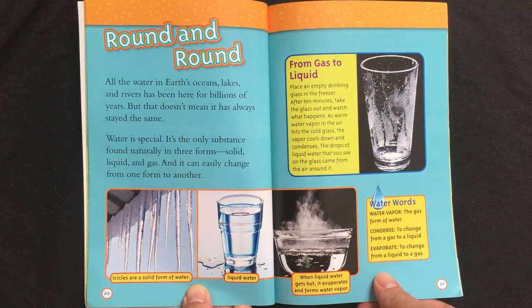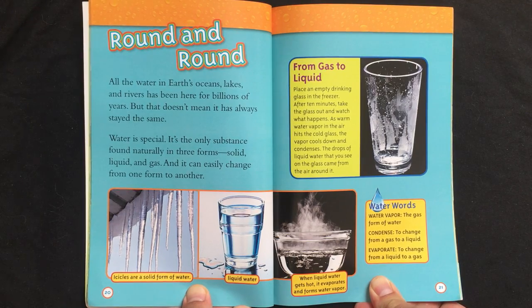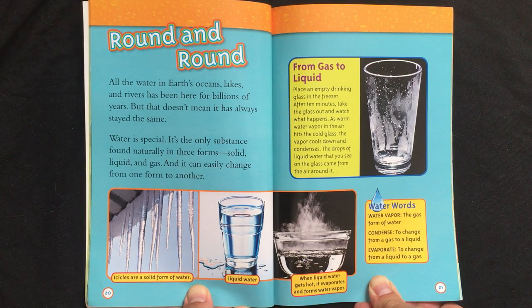Round and round. All the water in Earth's oceans, lakes, and rivers has been here for billions of years. But that doesn't mean it has always stayed the same. Water is special — it's the only substance found naturally in three forms: solid, liquid, and gas. And it can easily change from one form to another.